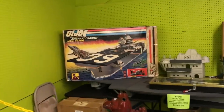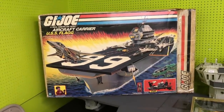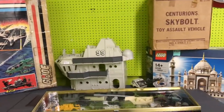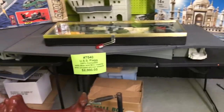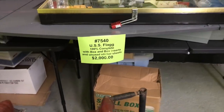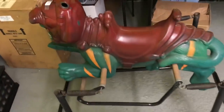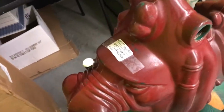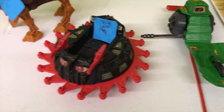So I just looked at the Masters Classics stuff, and I saw this right behind me — that is glorious right there. Just the box alone and the box art, absolutely beautiful. It's just huge. $2,000 for the flag, 100% complete. If I had two grand, that would be coming home with me. This Battle Cat is very cool too — pretty awesome.